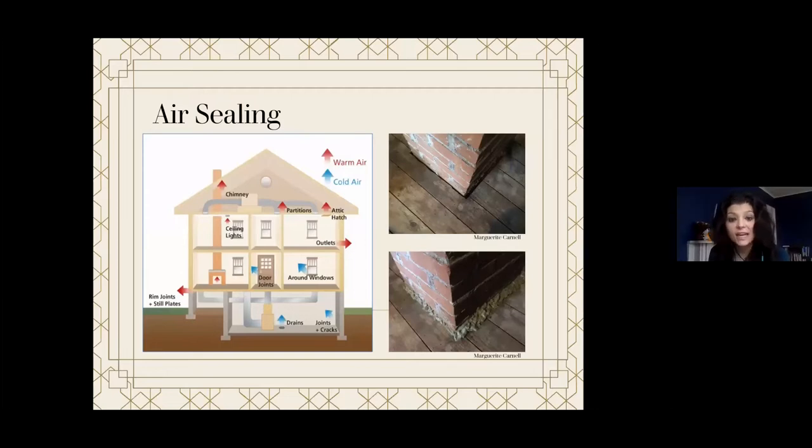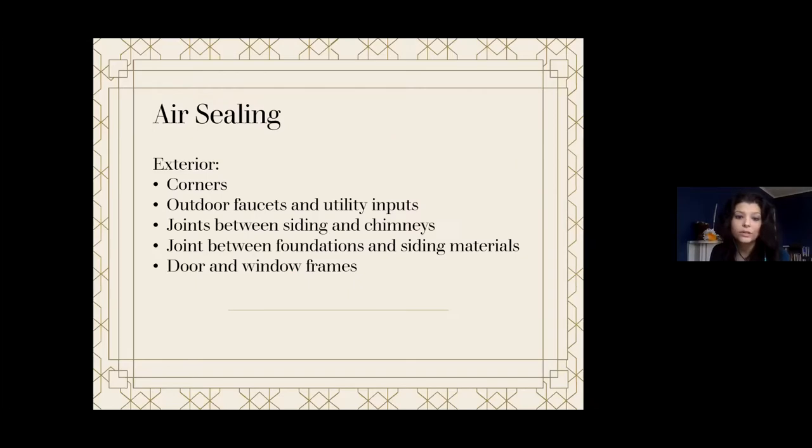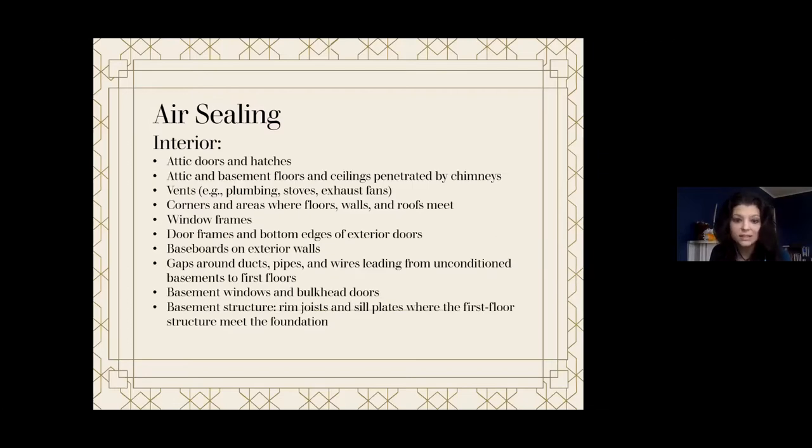Correcting air leaks provides one of the greatest returns on investment. It is inexpensive and, if done correctly, reversible. Air leaks can account for anywhere between 5% and 40% of heating and cooling costs. Homeowners can test for leaks themselves using a candle or smoke test. On the exterior, air leaks are typically found at corners, outdoor faucets and utility inputs, joints between sidings and chimneys, joints between foundations and siding materials, and door and window frames. On the interior, common locations include attic doors and hatches, attic and basement floors, vents, corners, window frames, door frames, baseboards, fireplace dampers, wall-mounted air conditioners, cable or phone line connections, and dryer vents.